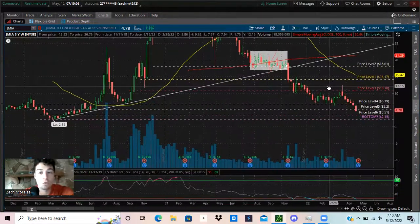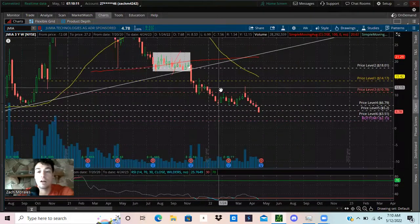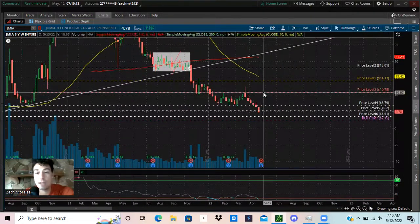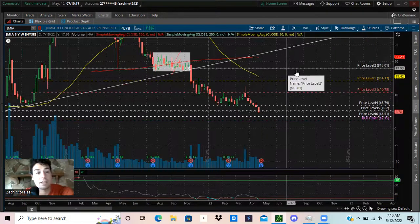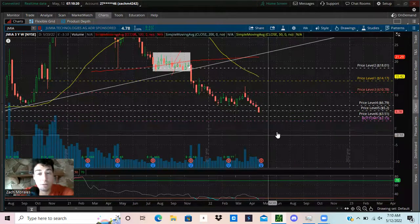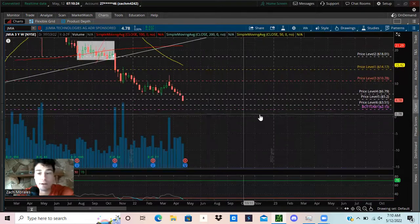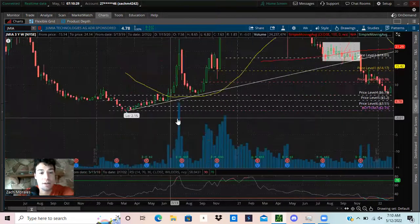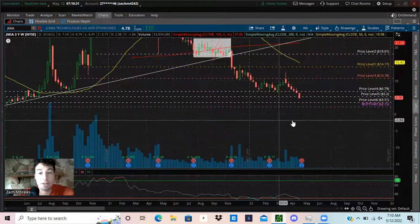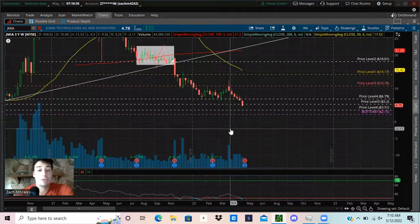We've started a downtrend, so I wouldn't look for this to reverse anytime soon. In the next few years, I would be surprised if this thing came back up to $10, $11, $15, or $18 at the highest. It's going to be pretty rough, and hopefully Jumia can find a bottom around $2.15 — the lowest the stock has ever gone.